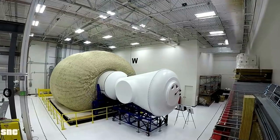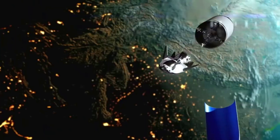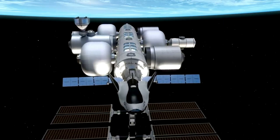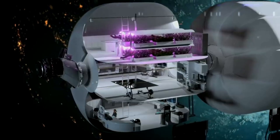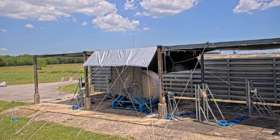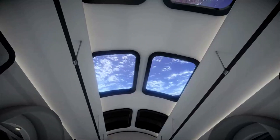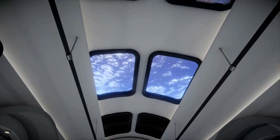Just yesterday, the company provided an update regarding its Life Habitat. LIFE stands for Large Integrated Flexible Environment, and this habitat is meant to launch on a conventional rocket and inflate on-orbit into a large structure that is 3 stories tall and 27 feet in diameter. They just announced a test model successfully completed its first Ultimate Burst Pressure Test — a good first step and sign for the future of this habitat and Orbital Reef.